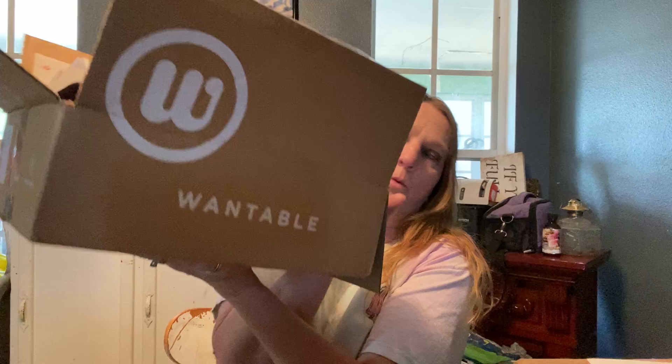Hey everyone, I am back with a Wantable Unboxing and this time it is the Active Wear.